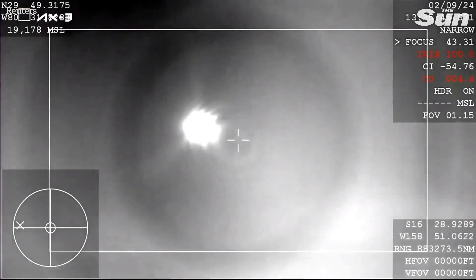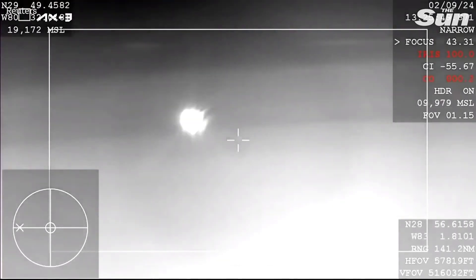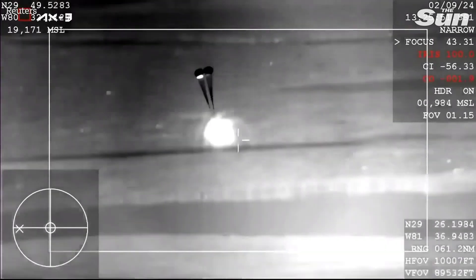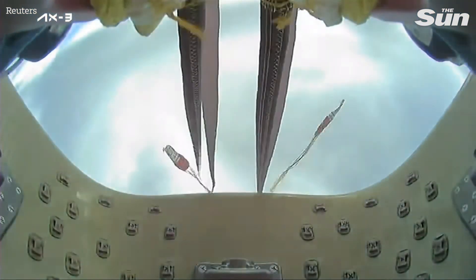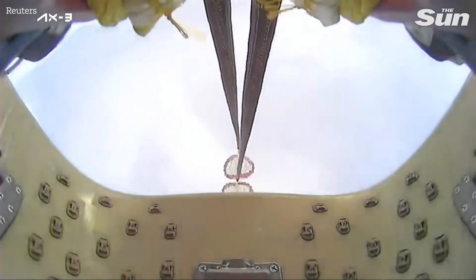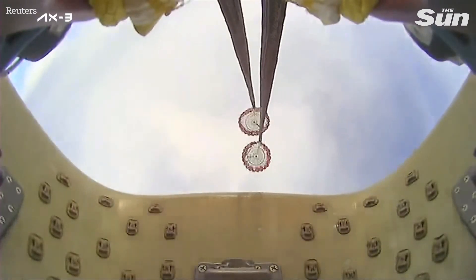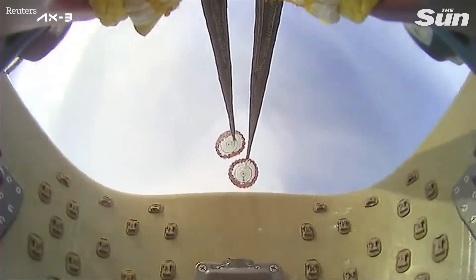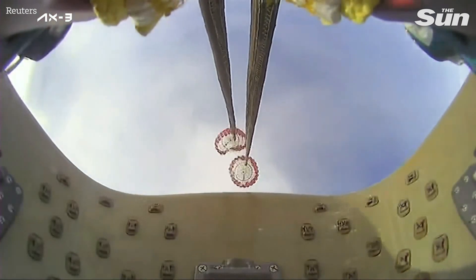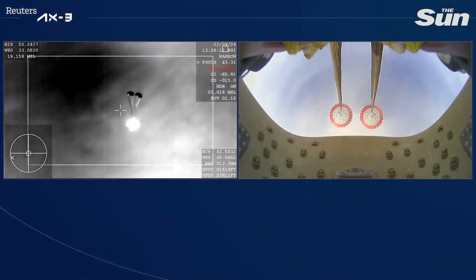What you're seeing on your screen is a live view of the Dragon capsule returning back to Earth. The drogue parachutes have deployed — you can see them clearly, along with a cool view from the capsule itself. Shortly after, we should see the four main chutes deploy. Visual on two healthy drogues and descent rate nominal.